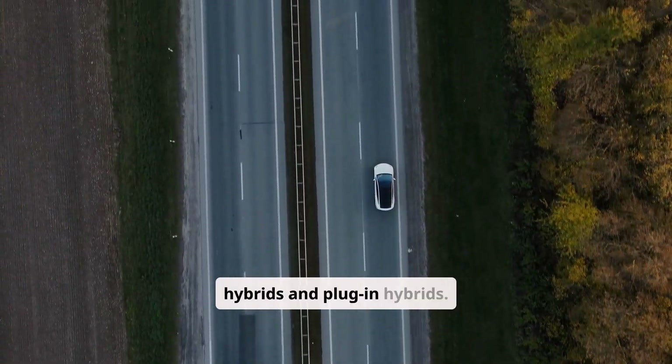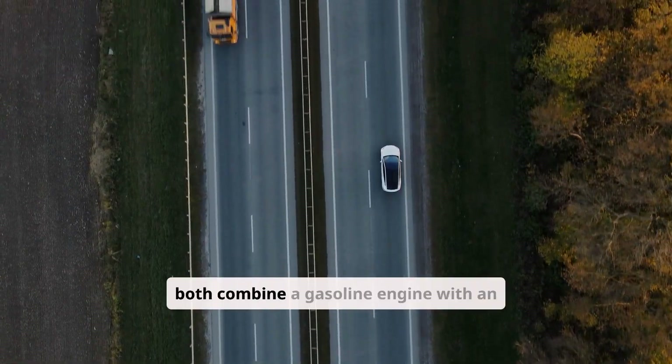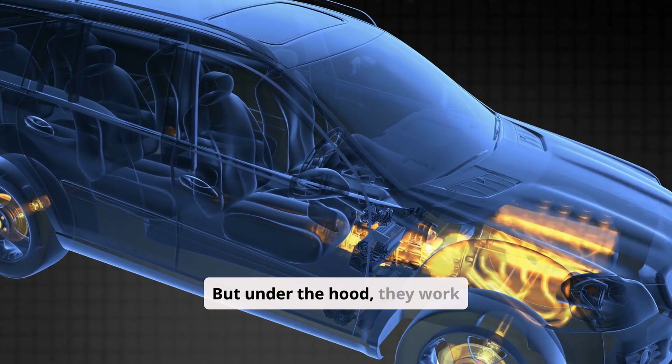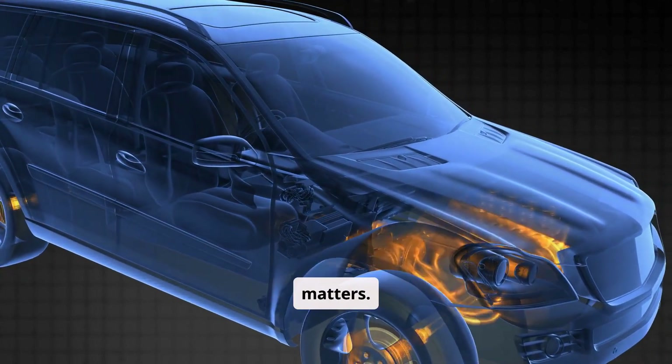You've seen them on the road — hybrids and plug-in hybrids. They look almost identical. They both combine a gasoline engine with an electric motor. But under the hood, they work very differently. And if you're thinking about buying one, this difference really matters.